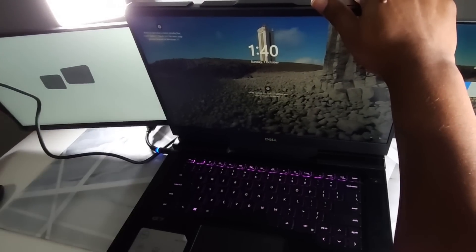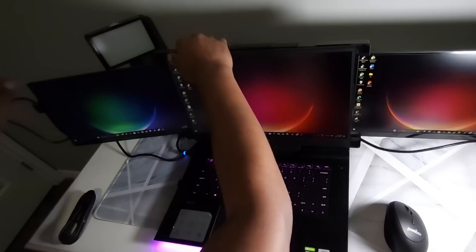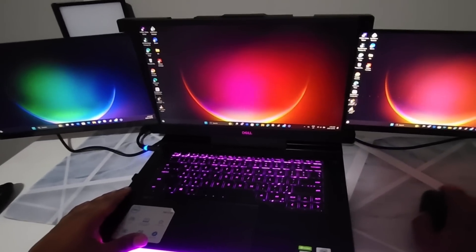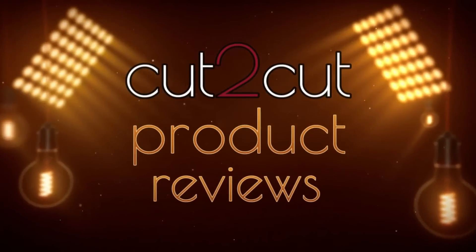This is a portable screen extender which can be fixed at any place. If you're working in a corporate environment you can't take all your screens everywhere, but this screen extender sticks to your laptop and you can take it anywhere. This will be a detailed, honest review covering how to fix it, the resolution, and other factors. If you watch till the end, you'll know why this is a must-have for multitaskers.